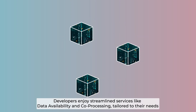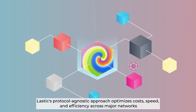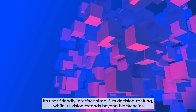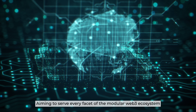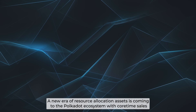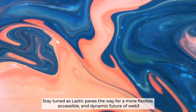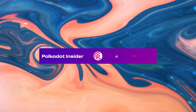Developers enjoy streamlined services like data availability and co-processing tailored to their needs. Lastic's protocol-agnostic approach optimizes cost, speed, and efficiency across major networks. Its user-friendly interface simplifies decision-making, while its vision extends beyond blockchains, aiming to serve every facet of the modular Web3 ecosystem. A new era of resource allocation is coming to the Polkadot ecosystem with Coretime sales, and Lastic is set to go live on Polkadot in July following its debut on Kusama. Stay tuned as Lastic paves the way for a more flexible, accessible, and dynamic future of Web3. Like and subscribe to Polkadot Insider.